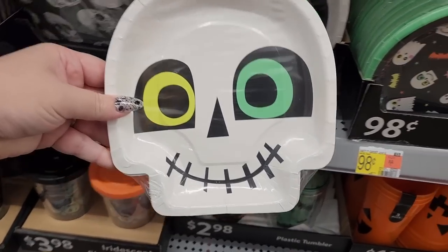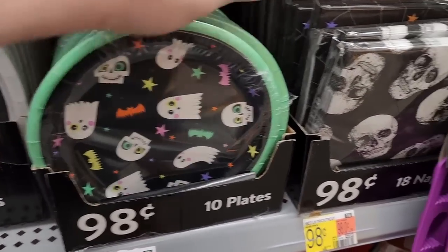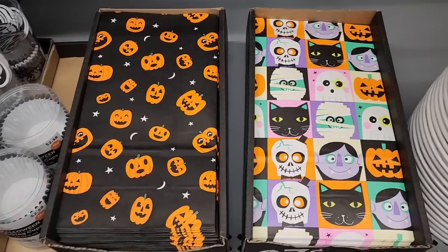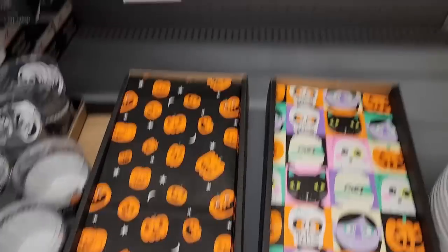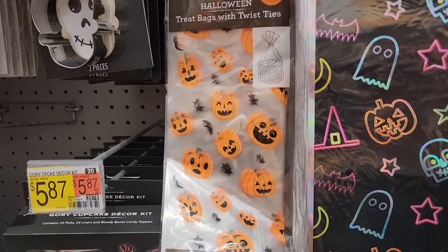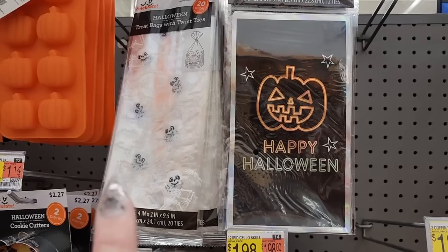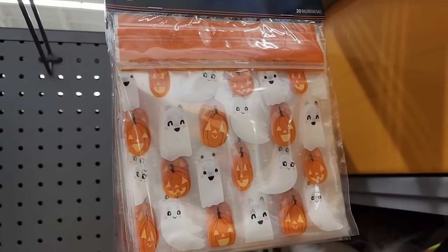$2.88 — you can get 12 plates. $0.98. You get 10. A dollar, and you get 18. These are $0.37 each — little paper bags. Really cute. And look at the Halloween treat bags — you get 12 for $2.00. And on the jack-o-lantern ones, you get 20 for $2.00. $12 on this one, $20 on that one. Look how cute that is — ghosts and jack-o-lanterns. $2.54 — you get 20 bags.